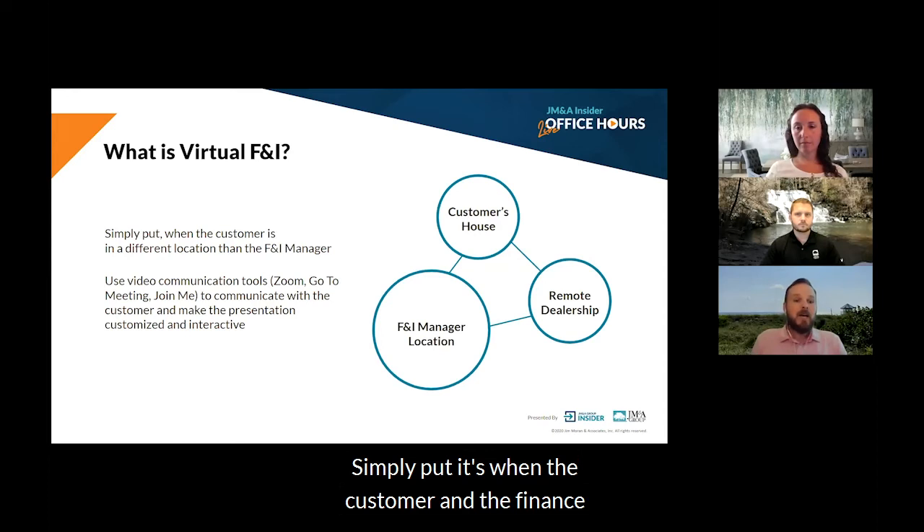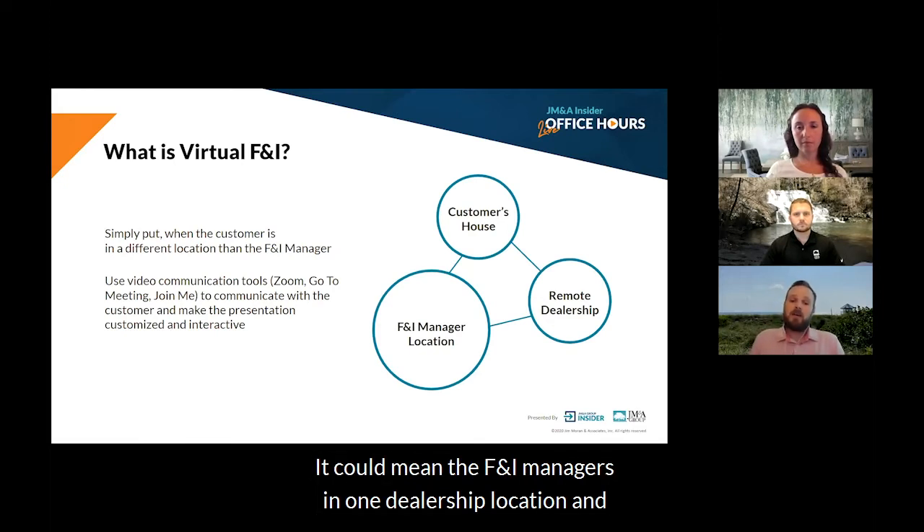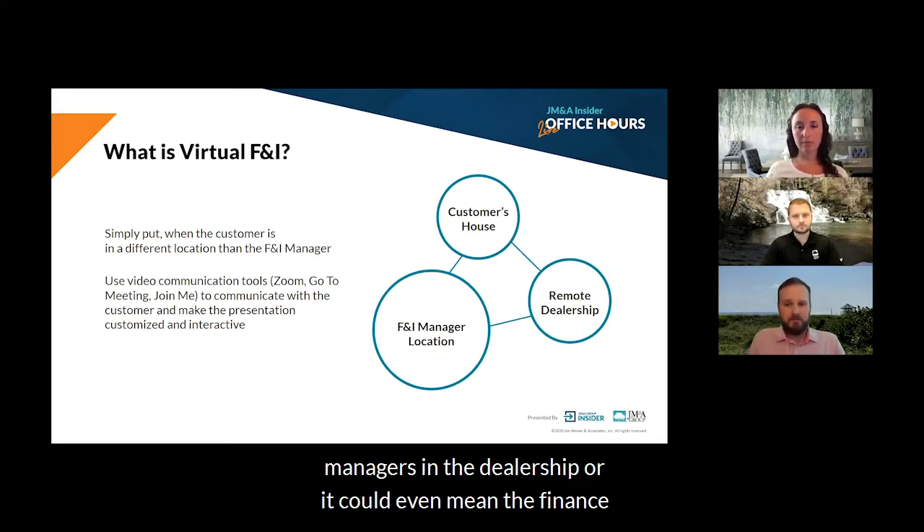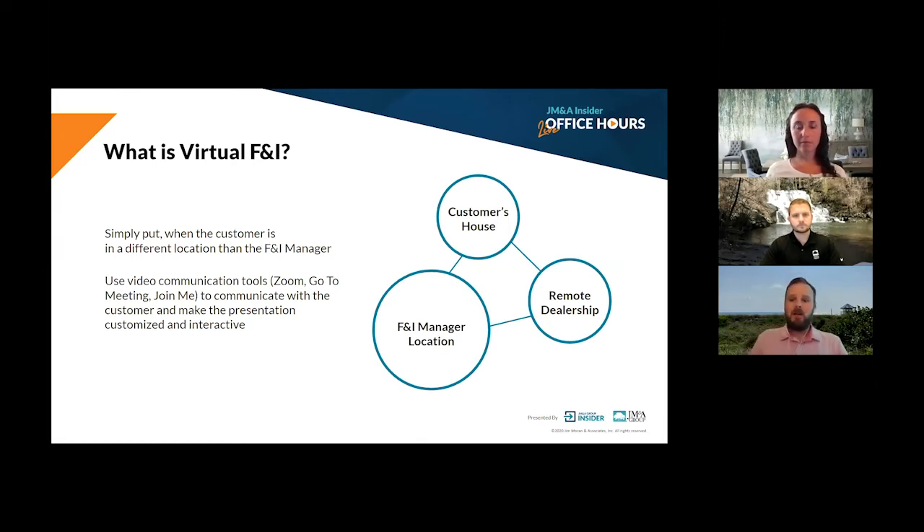So what is virtual F&I? Simply put, it's when the customer and the finance manager are in two different locations. It could mean the F&I manager is in one dealership location and the customer is in another, in the instance of a dealer group. Or it could mean the customer is at home and the finance manager is in the dealership. Or it could even mean the finance manager is at home and the customer is at home as well.